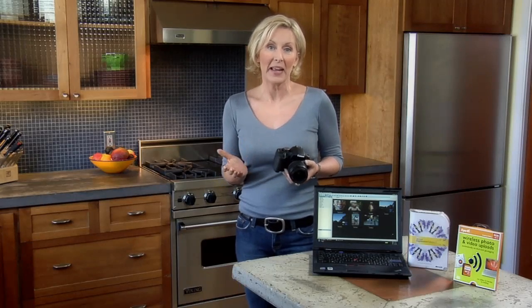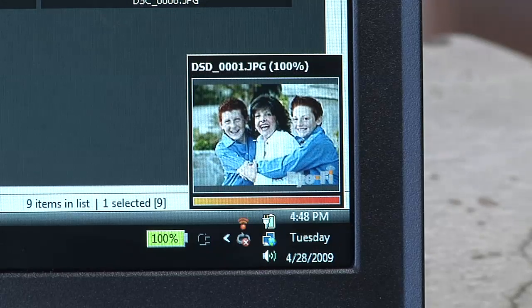The great thing is I barely have to lift a finger. All I have to do is turn on the camera and the photos and videos are automatically wirelessly sent to my computer.